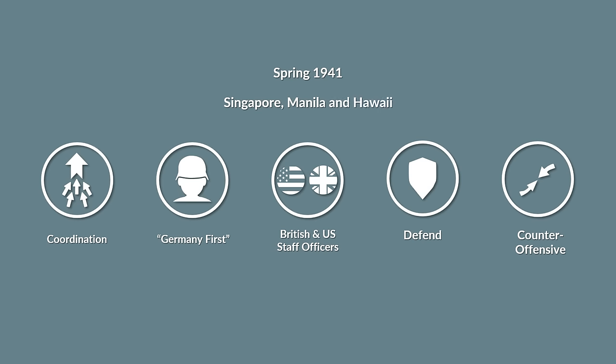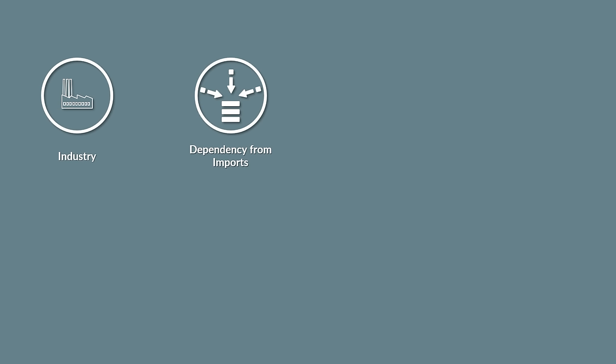Now there's one final aspect of the war in the Pacific that needs to be addressed, namely the strategic weaknesses of the Japanese. The two major strategic weaknesses of Japan were its limited industrial capacity and its dependency on imports. The industrial capacity was approximately 10% of that of the United States, according to a post-war US assessment.